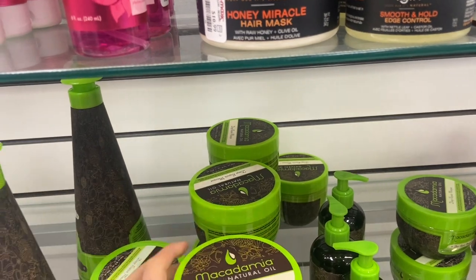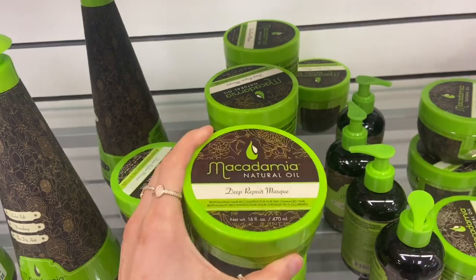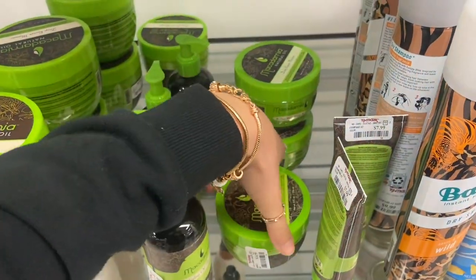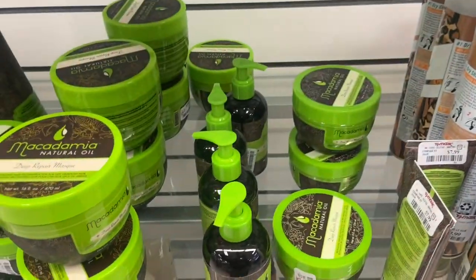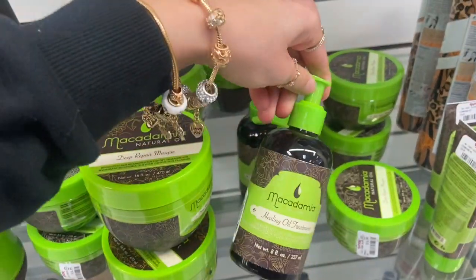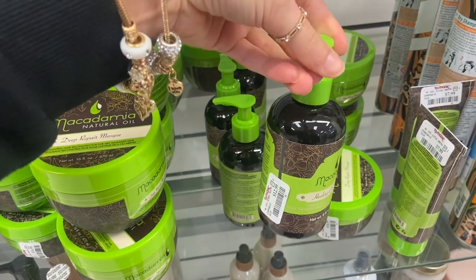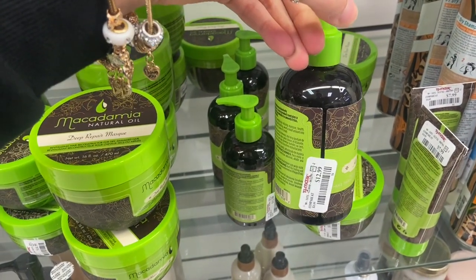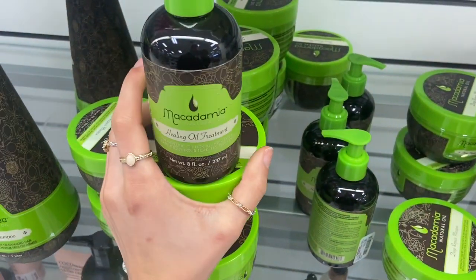I'm going to go ahead and pick up another one of my favorite Macadamia Natural Oil Deep Repair Masks. These are $19.99, but they do have the smaller ones for $14.99. These are amazing — the smell is so good. And then I'm also going to pick up another one of the Macadamia Healing Oils, because this stuff works so good. I feel like it's done wonders for my hair. It's $12.99, so I'm going to pick up both of these.